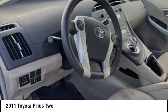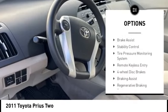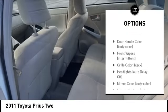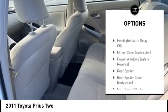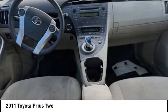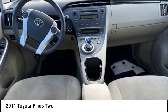Here are some of this vehicle's great options: alloy wheels, rear spoiler, brake assist, stability control, tire pressure monitoring system, remote keyless entry, four-wheel disc brakes, braking assist, regenerative braking system, and rear stabilizer bar.